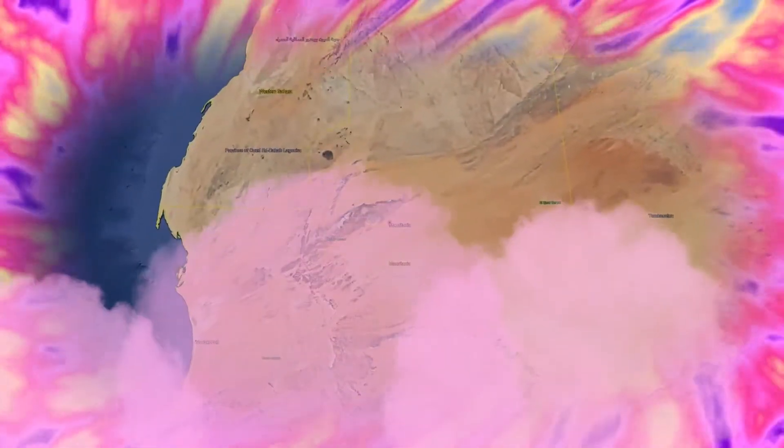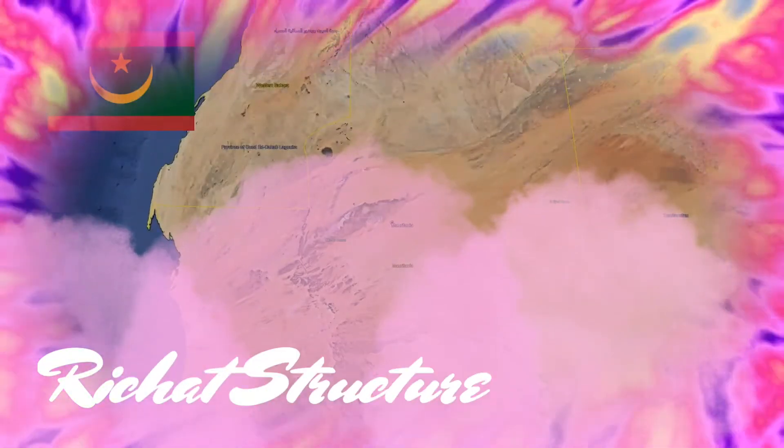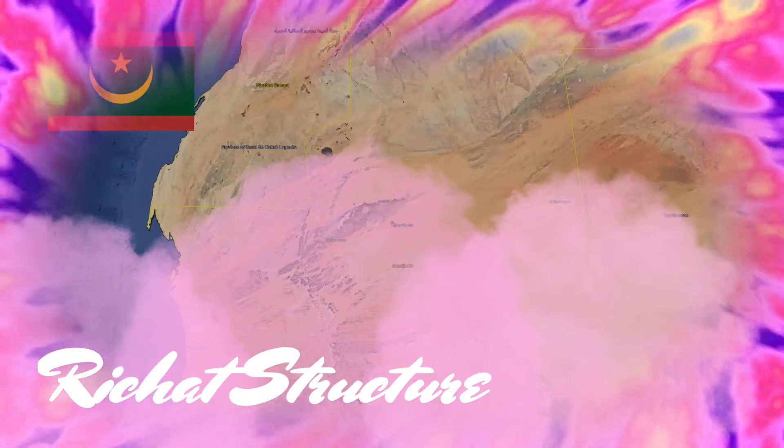The Richat structure, also called Guelb-er-Richat, the Eye of Africa, Eye of Mauritania, or Eye of the Sahara, is a prominent circular feature in the Sahara Adrar Plateau, near Ouadane, west-central Mauritania, northwest Africa.